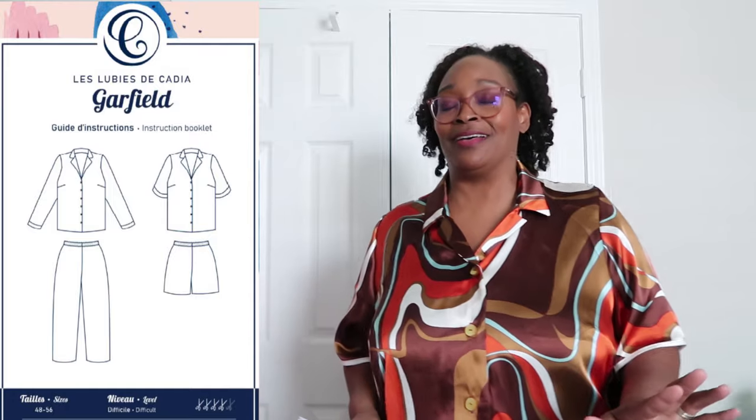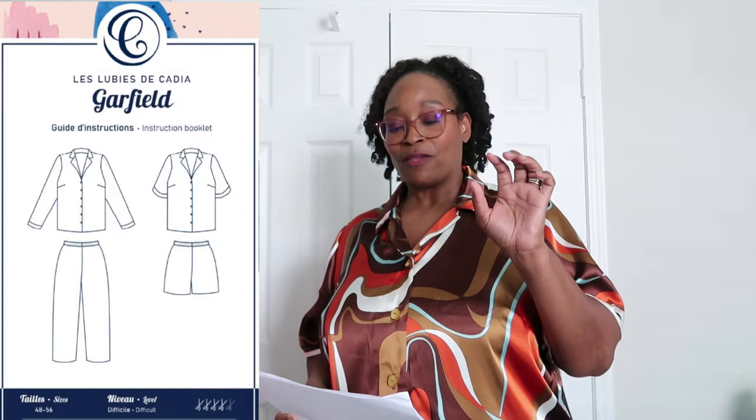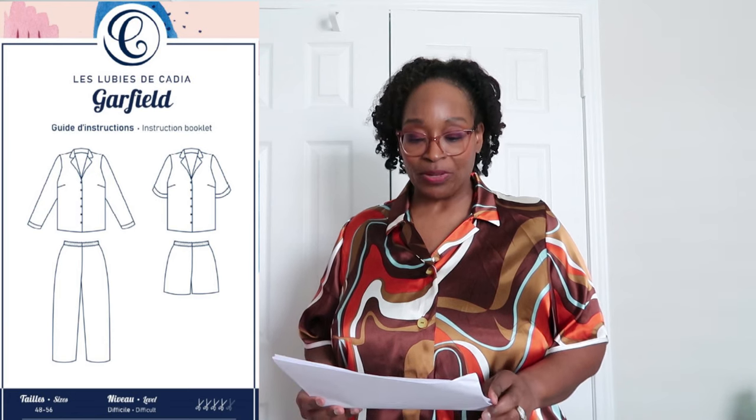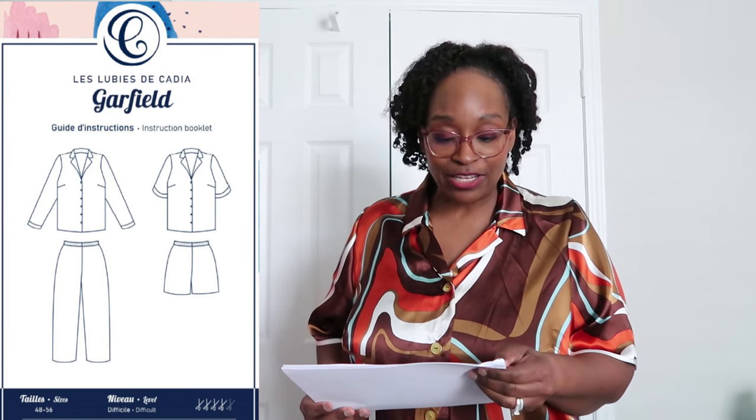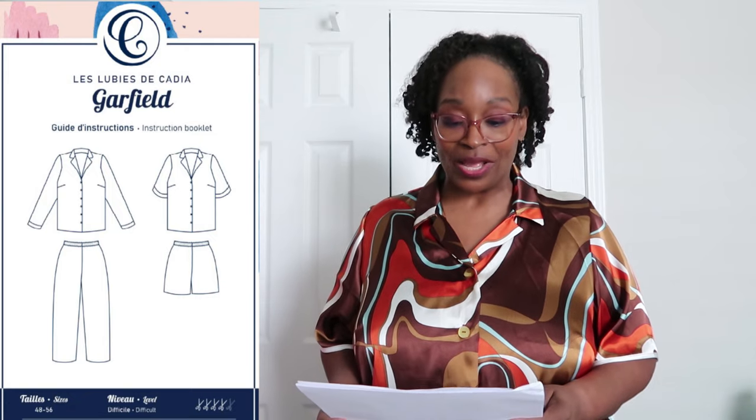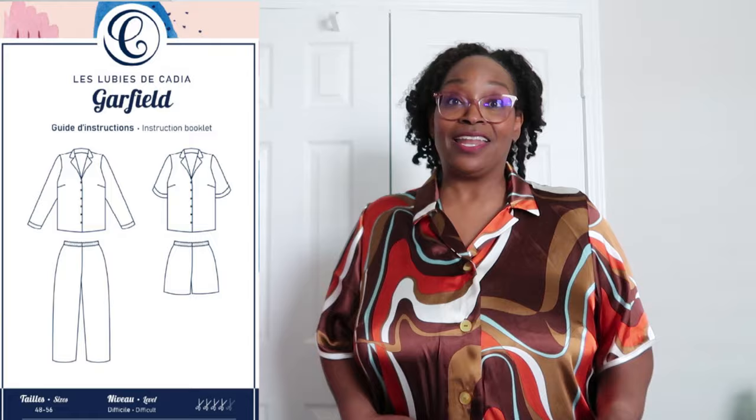If you saw my plans video, I'll leave that in the iCards. This is the fabric I talked about. I am sewing — or I have made — the Garfield Pajamas. I just call her Kadia because I don't want to mispronounce the pattern company name in full. These are the Garfield Pajamas, and this is something different. Usually for my birthday reveal, which was on the 7th, I post that video, but I hadn't finished this in time to post on that day.